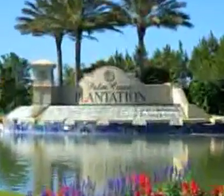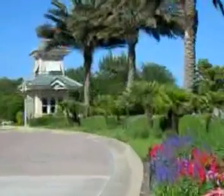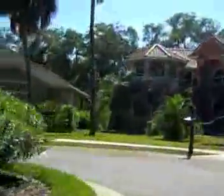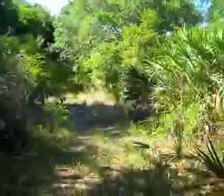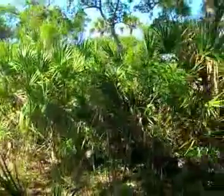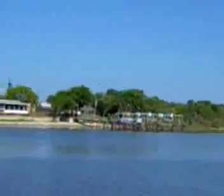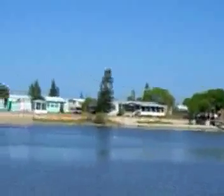Palm Coast Plantation is a secluded, gated community located just south of Palm Coast, Florida. It features exclusive executive homes, and you have the opportunity to build your dream home on a 370 by 60 foot lot bordering the Intracoastal Waterway. This lot allows for a shared dock with a neighbor, and it is navigable.